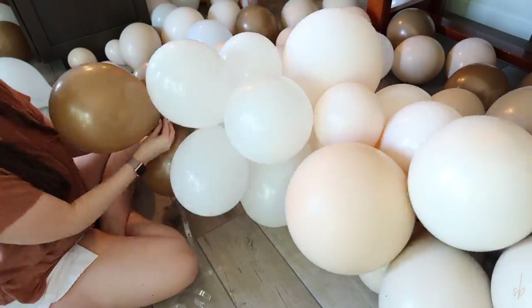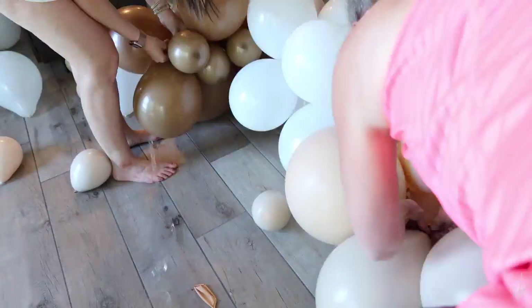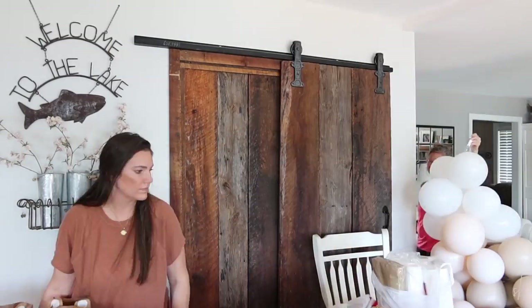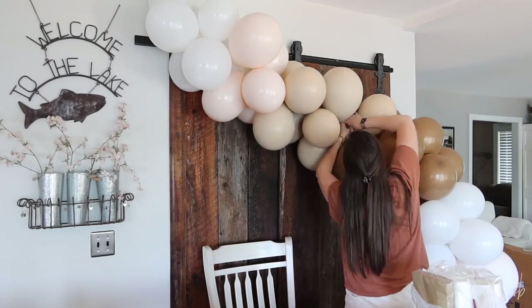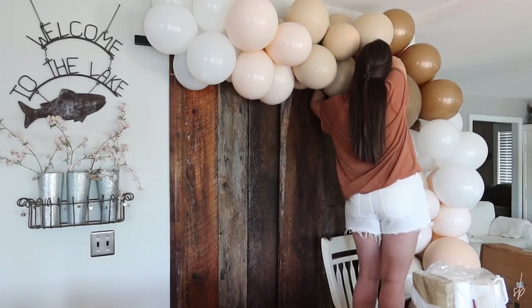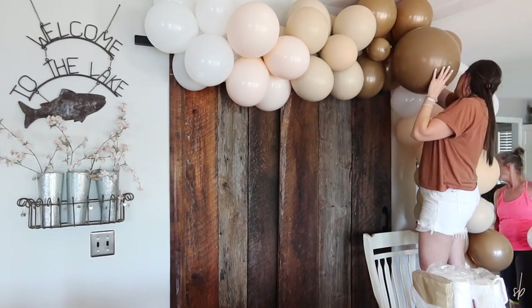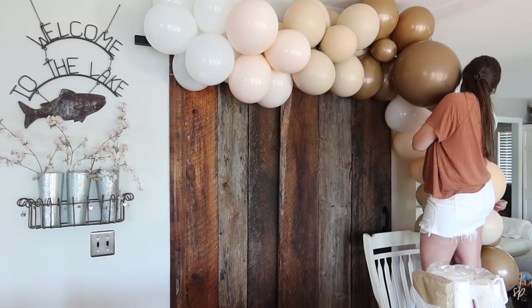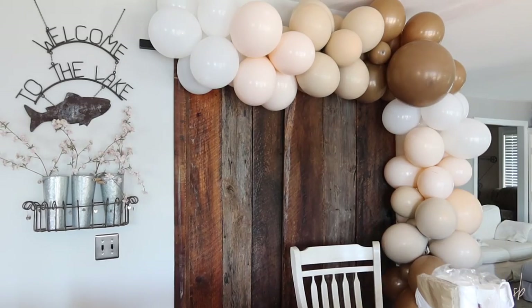I didn't realize at the time that it also came with glue dots and that's how you attach the smaller balloons and fill in the spaces. So a tip is to just put in the medium or big size balloons into that tape and then fill it in later so that you can really get the depth that you want. You'll see in the clips from tomorrow that I do fill it in with the smaller balloons. I used command hooks and ribbon to attach this to the wall — it just didn't sit flush against the wall — and that was just easiest for me so I could put them wherever I wanted.